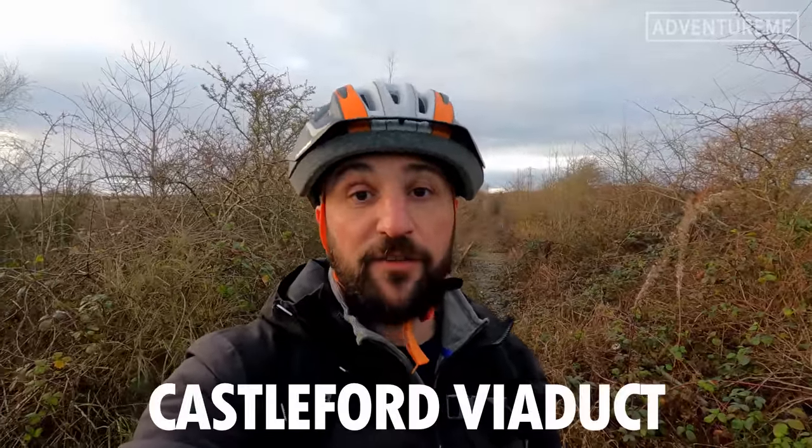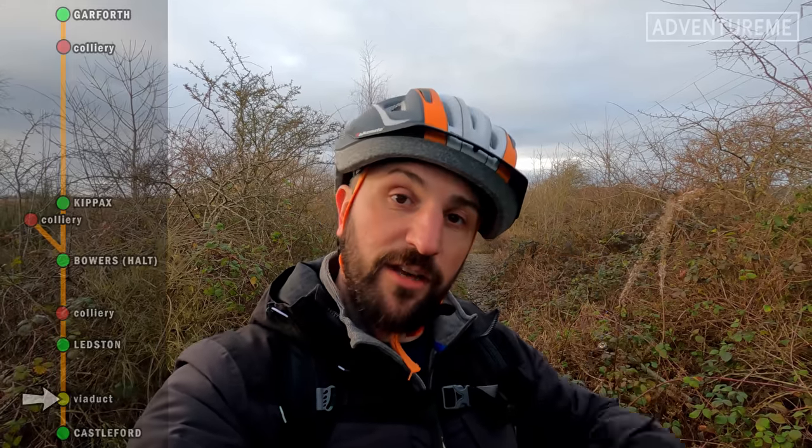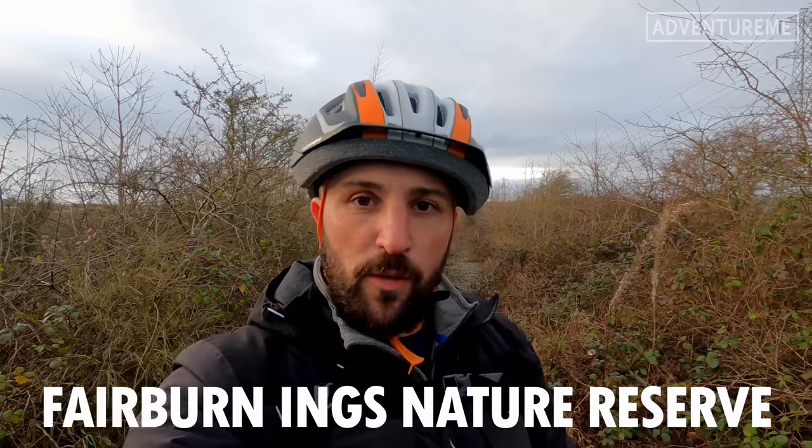We've picked up the track bed again down near the Castleford Viaduct. All the land between the bridge we were at for Ledston station and here is out of bounds. We're losing light fast today because it's January, so I'm keen to get these shots done. But behind me is what they call Fairburn Ings, which is an RSPB nature reserve where you can come and do a bit of bird spotting.